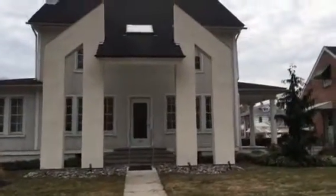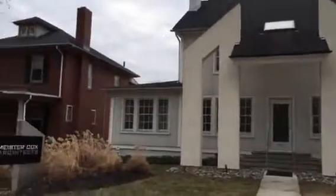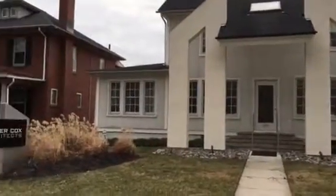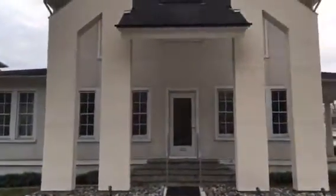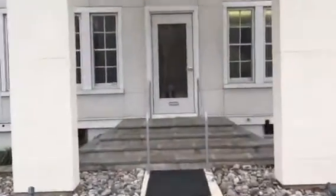Hey everybody, it's Dave Mattis with RE/MAX of Reading and we are here today for one of my local business spotlights. We are on Penn Avenue in Wyomissing — I believe we're in the 1500 block — and we're here at Meister Cox Architects. So come on in and let's meet the crew.